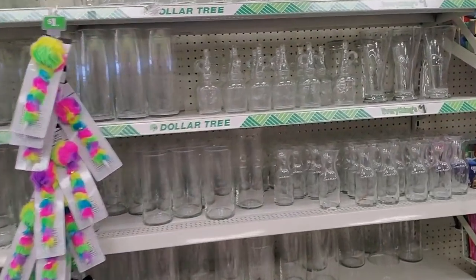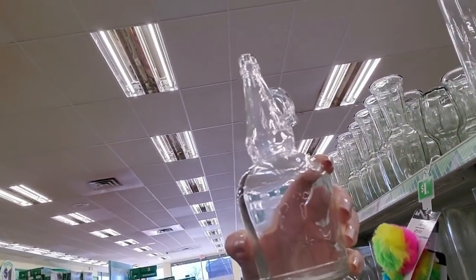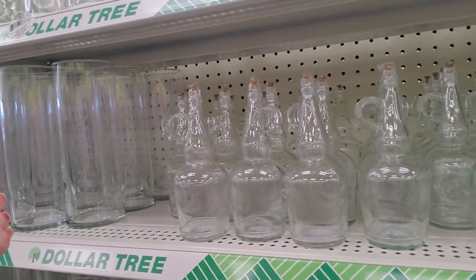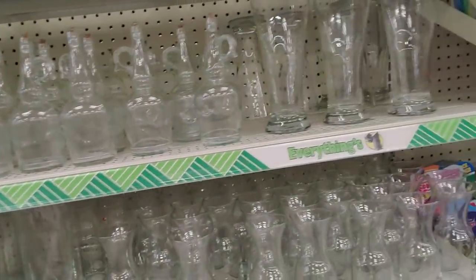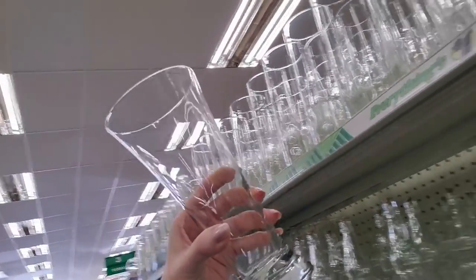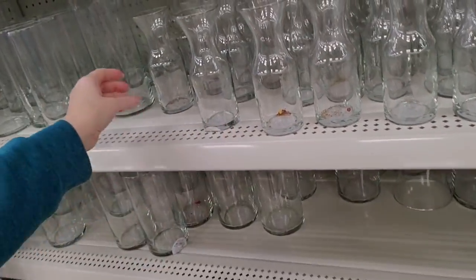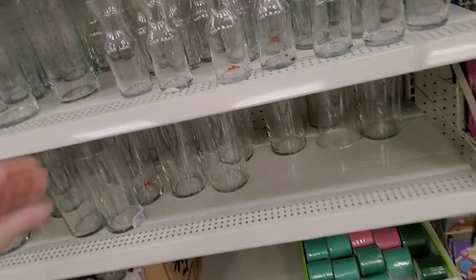Another thing that's really good about Dollar Tree — you can find all kinds of vases. Look at all these different types. Here's a little one — it was supposed to have a cork in it. What do you put in there, like oil and vinegar? These look like little milk bottles — they have stuff in them, look, there's glitter in them — it comes pre-decorated!